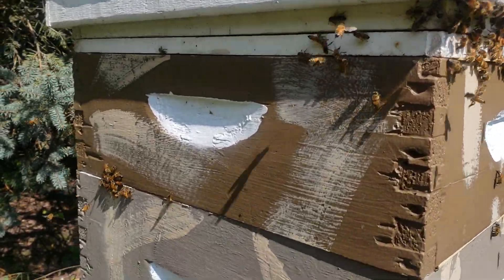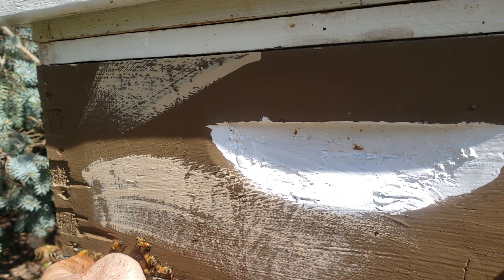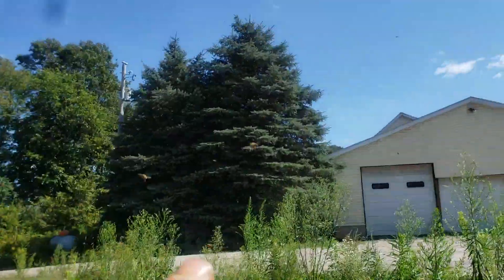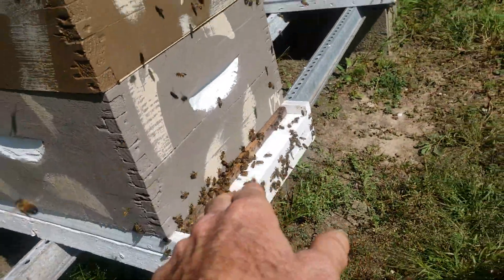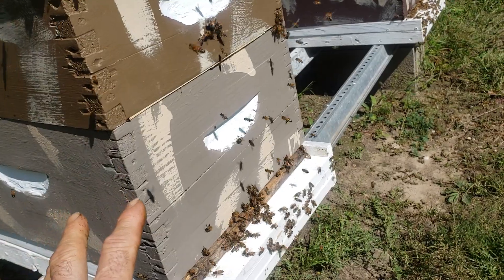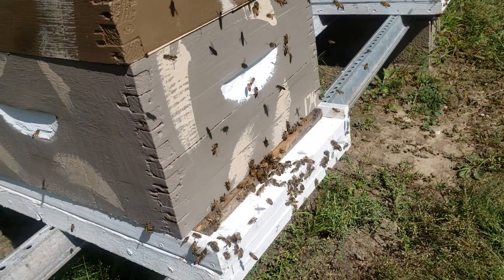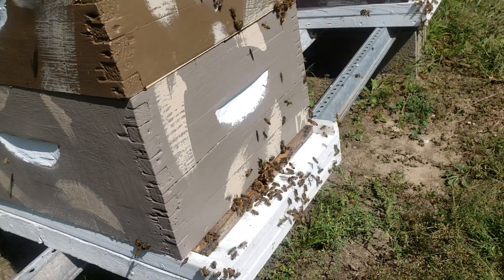Anytime you have bees wanting to get into a gap in your hive, those are robbers. If you see bees floating around the sides of hives or in your garage, those are robbers. I checked for the queen this morning — she's fine, still laying. I saved this colony. If I hadn't been here, they would have been overwhelmed. There was a whole bunch of dead bees in the bottom screen. Robbers kill the queen and then the colony disintegrates — that's how you lose colonies from robbers.